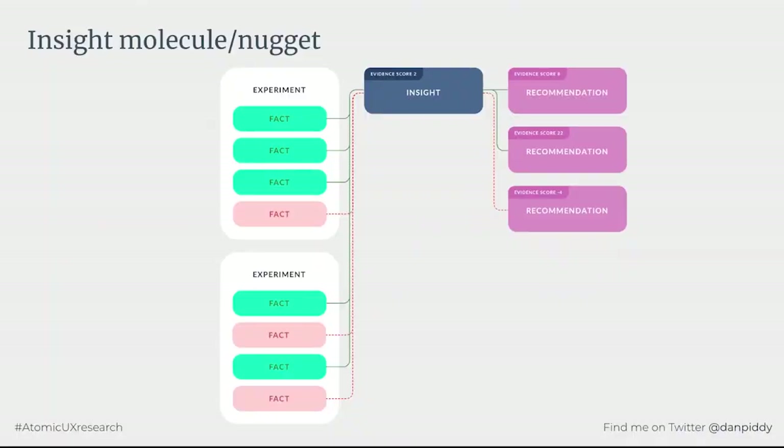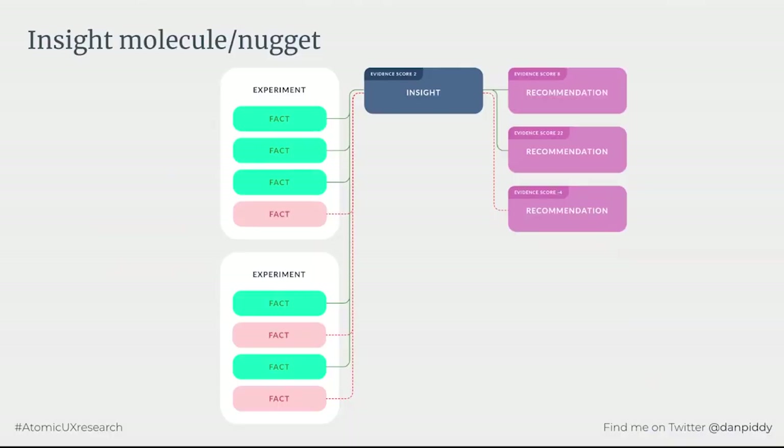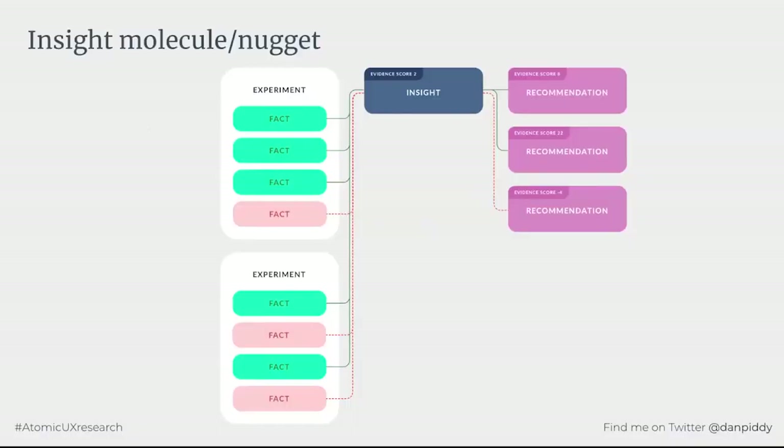From the perspective of an insight, you can see it's connected to lots of facts across several experiments, with evidence both supporting and disproving the theory. It can also be connected to several recommendations — one insight can spawn lots of ideas. I like to synthesize research with a cross-functional team: being from a design background, I tend towards UI solutions, but a database analyst would likely have innovative ideas that never occurred to me. People with broad backgrounds bring a range of ideas to the table.